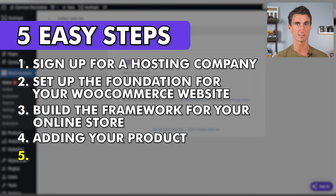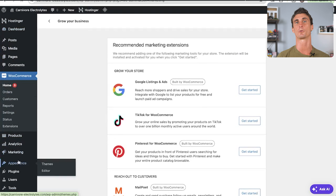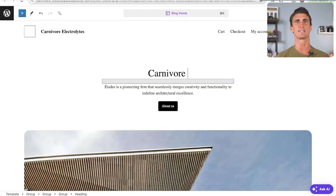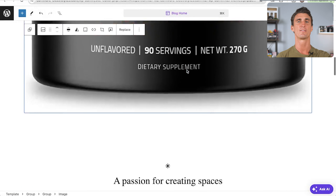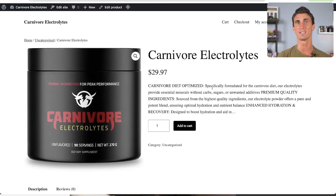We're on step five — the most exciting step. We're going to customize our website and make it as individual as possible so it's perfect for your company and you can make as much money as possible. Navigate back to the dashboard, click 'Appearance', click 'Themes', go into the theme and customize it. You can click and change the title — here we'll make it Carnivore Electrolytes and add a picture. It's all very easy drag and drop, and within just a few minutes you'll fully customize your WooCommerce website.